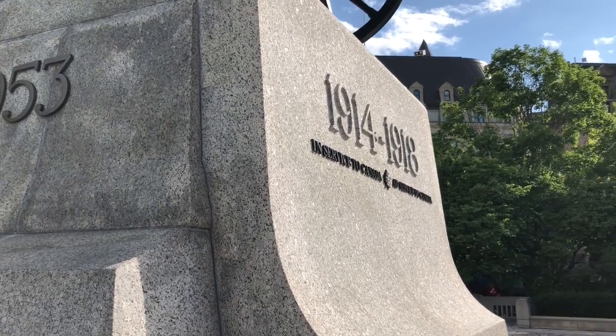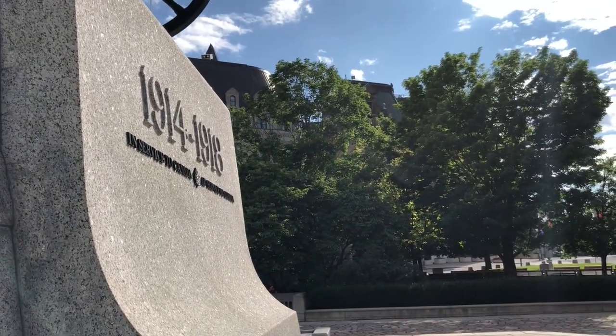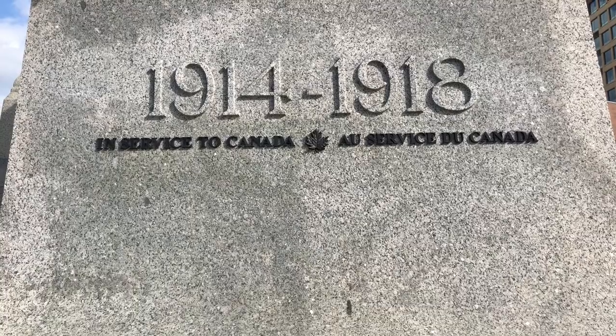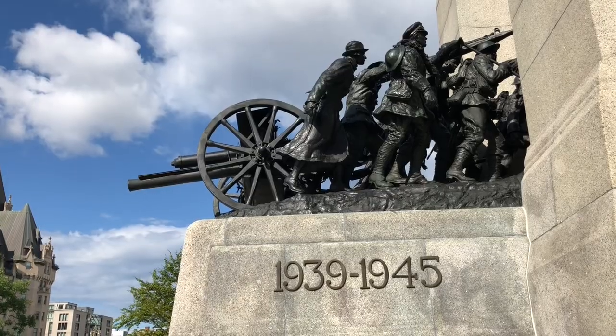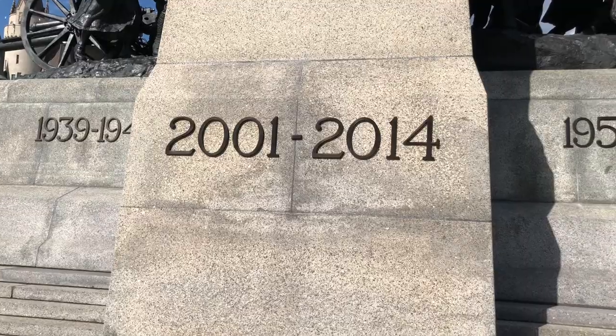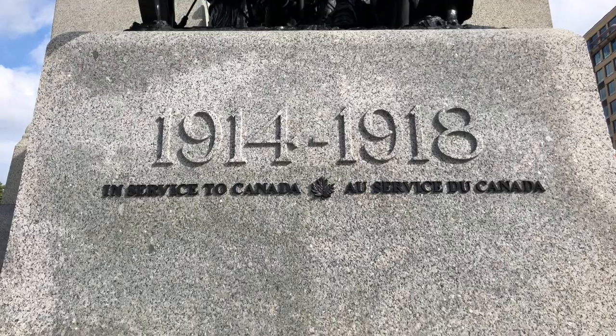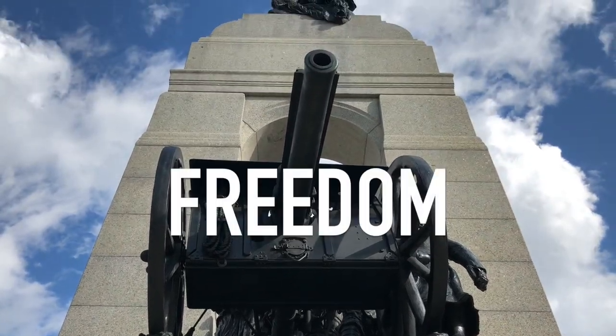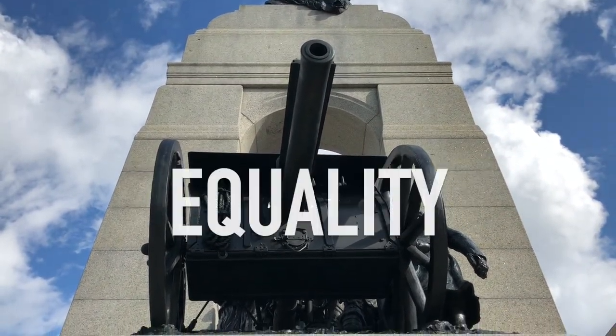The memorial includes several dates on all sides of the stone arch. These represent the South African War, the First World War, the Second World War, the Korean War, and the mission in Afghanistan. In each of these conflicts, Canadians fought for the values they held dearest to their hearts: freedom, democracy, and equality.